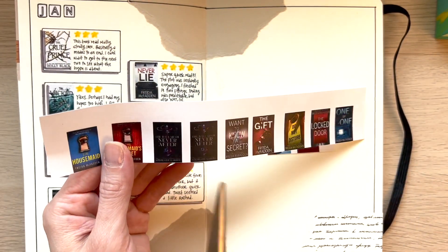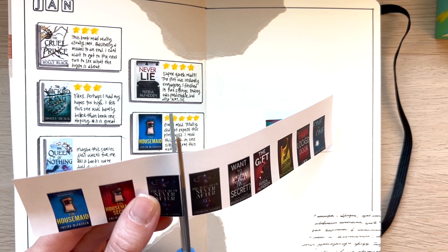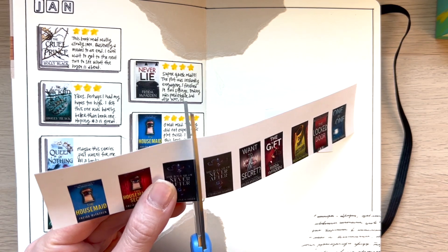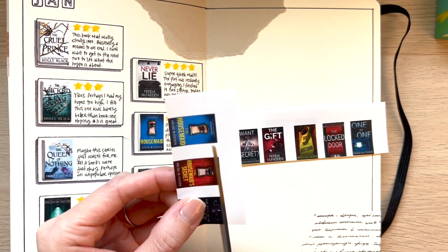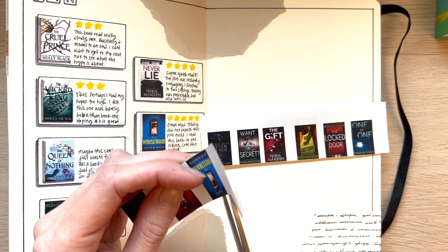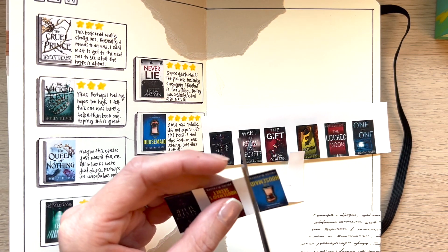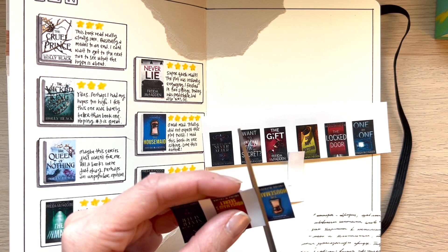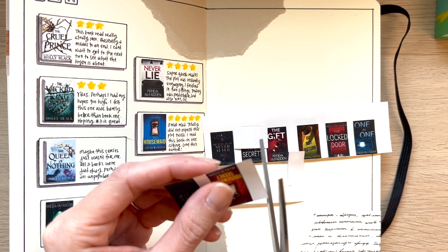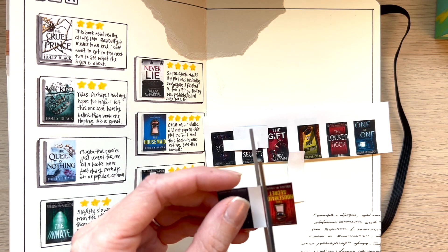The reason I have The Ballad of Never After by Stephanie Garber is because that was actually my top pick for February. And that is going to make my best of 2023 book list for February. So now I'm realizing I need to do duplicates of the book that I find to be the best read.